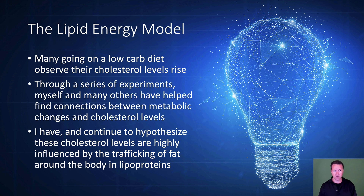You've heard me talk a lot before about the lipid energy model, which is that many going on a low-carb diet observe their cholesterol levels rise. Through a series of experiments, myself and many others have helped find connections between metabolic changes and cholesterol levels. I hypothesize that these cholesterol levels are highly influenced by the trafficking of fat around the body in lipoproteins — the boats your body makes.